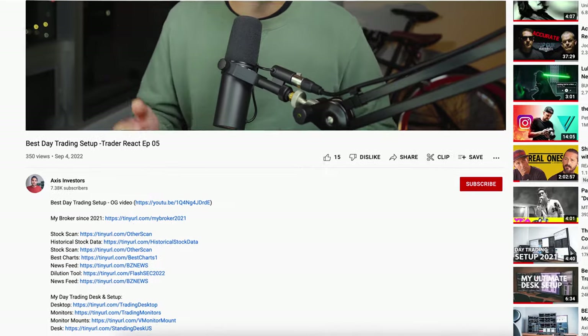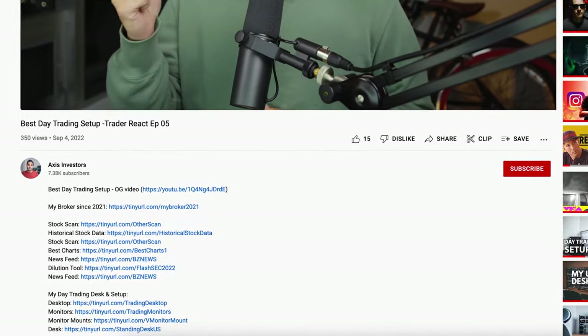All the tools I use to day trade will be linked in the description, so don't forget to check them out. Let's get into it.